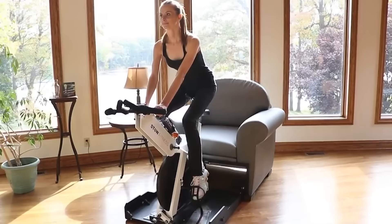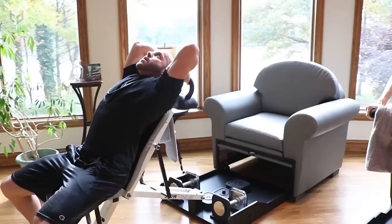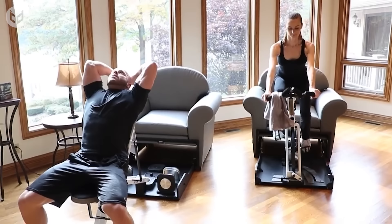This is a genius solution that many fitness fanatics have been crying out for, and it paves the way for more useful dual-purpose furniture in the future.